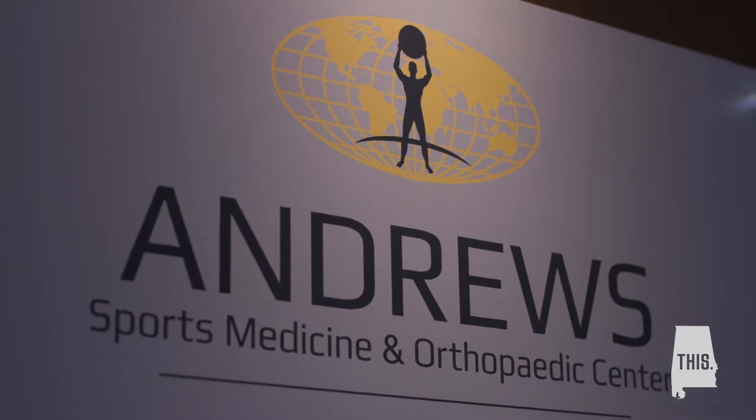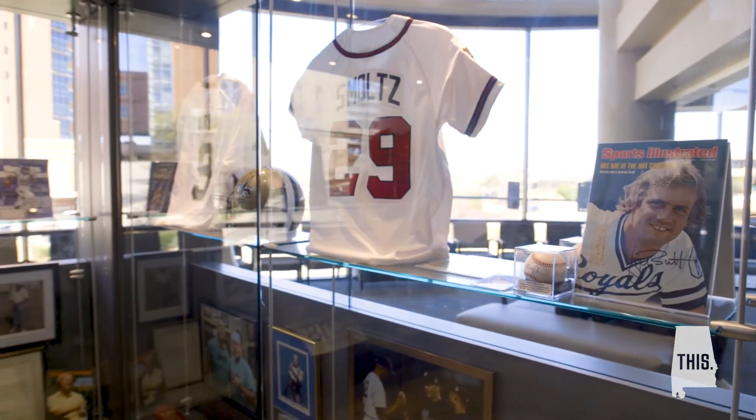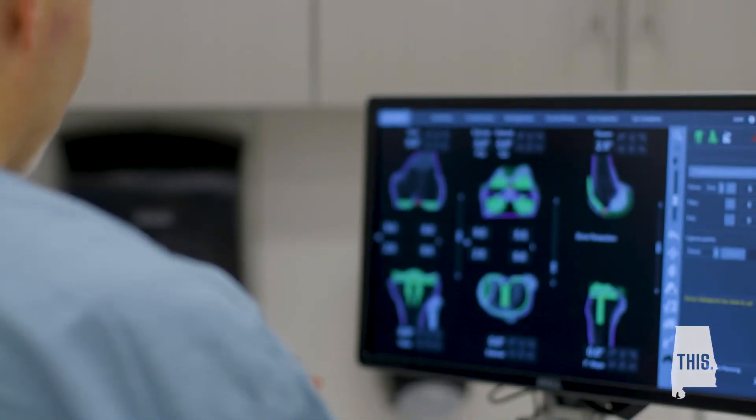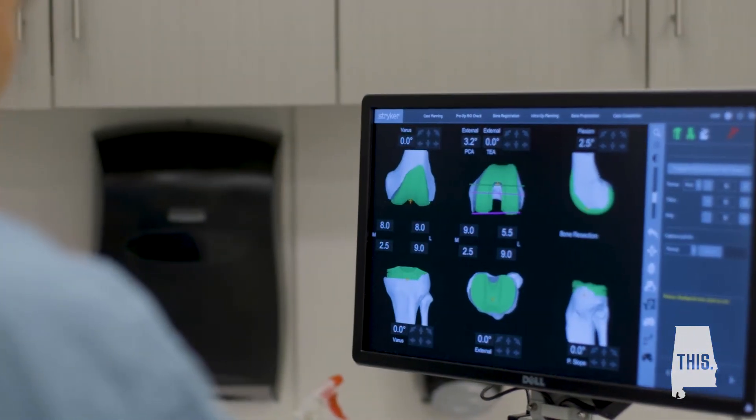Andrew Sports Medicine has always been known for not only providing outstanding, excellent care for patients, but also being on the cutting edge of both research, technology, and surgical techniques.